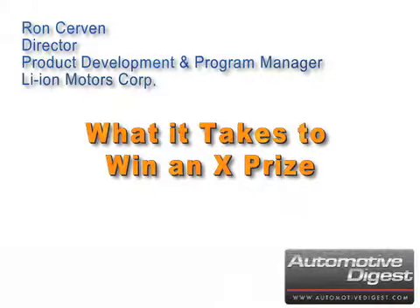Ron Serber, Director of Product Development and Program Manager for Lithium-Ion Motors Corporation, on what it took for the Wave 2 to reach the next level of performance and safety standards to win an Automotive X Prize.